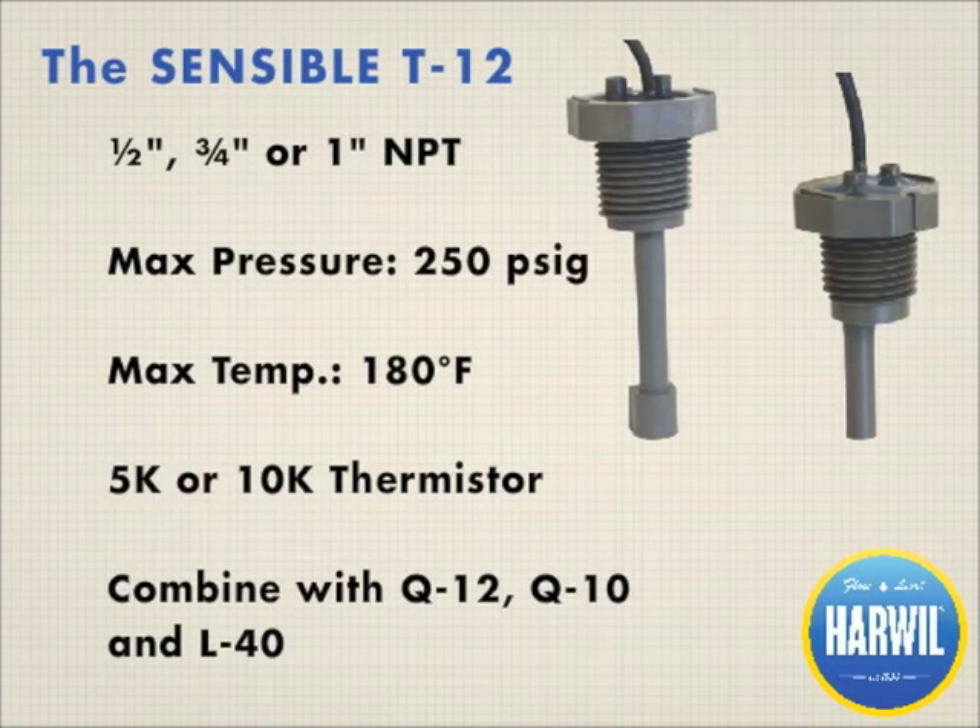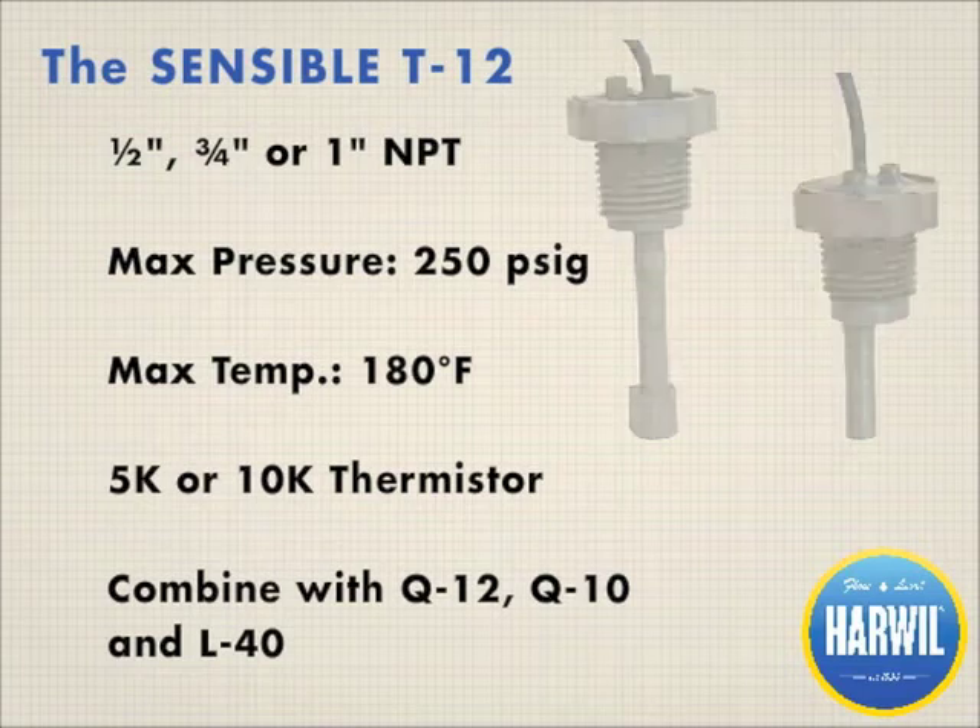When temperature is crucial to control in your application, look for the T12 temperature sensor. Available with a thermocouple or thermistor, the T12 easily mounts directly into a standard pipe fitting. Harwell's temperature sensors can also be integrated into several of our flow and level switches.